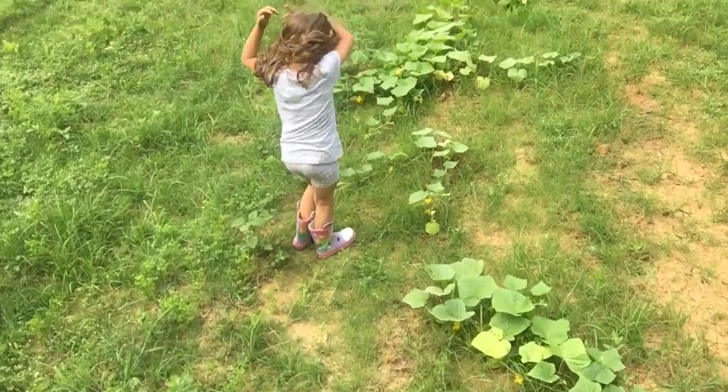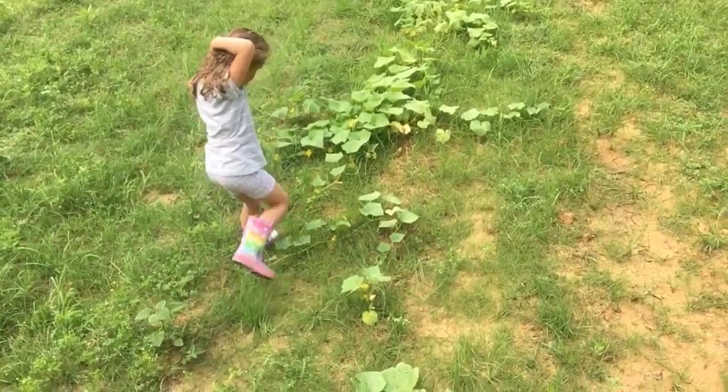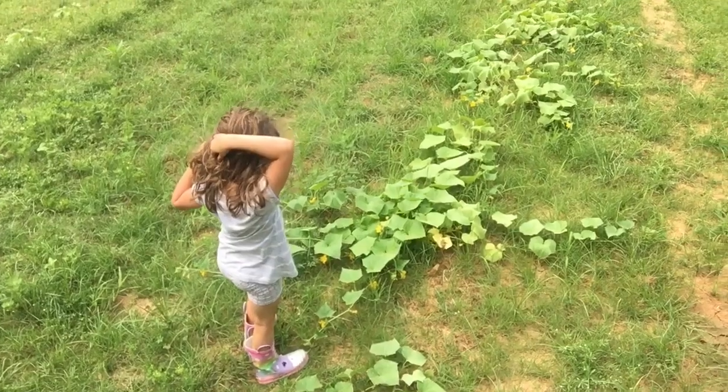Watch where you're stepping. Don't step on them. See how they're stretching out? Yeah. Wow.